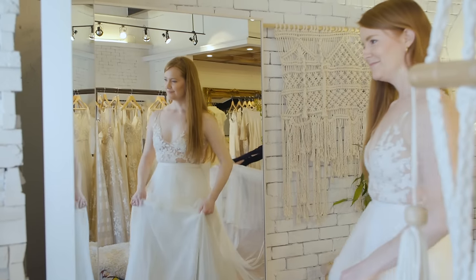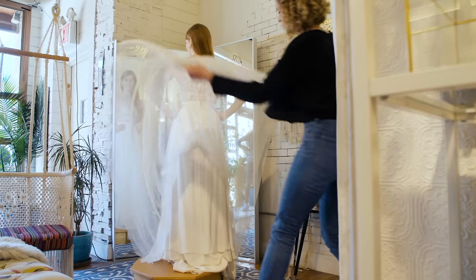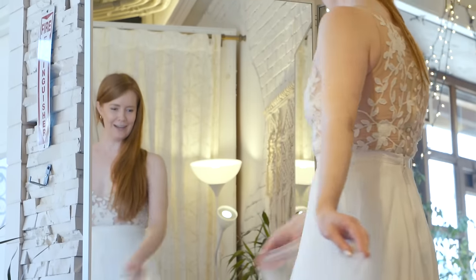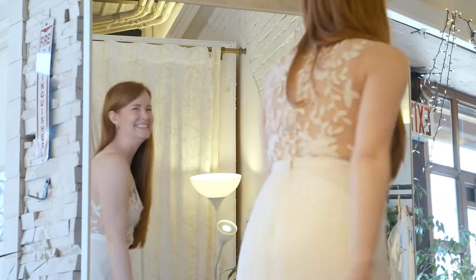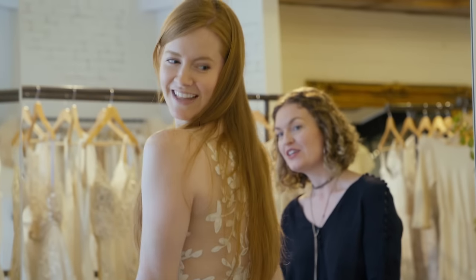Every time I send a dress out, I always say a prayer over them. I say, go, zip well, and bring joy to this day. When I connect a bride to her perfect look and she's having that emotional experience of seeing how beautiful she really is — how the whole day is coming together — that makes me feel so honored. It's really a magical transaction. I'm Rebecca Schoeneveld and I make a collection of wedding gowns.